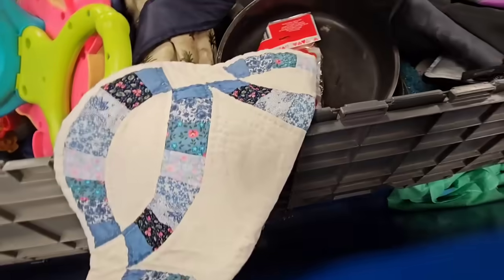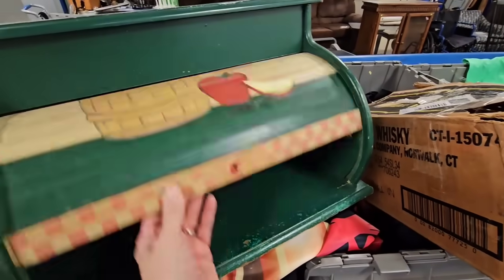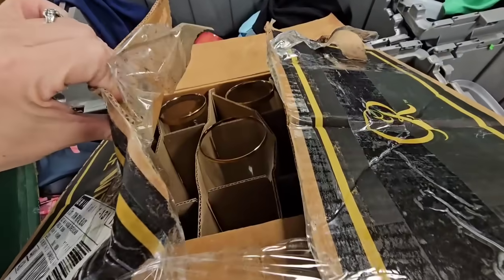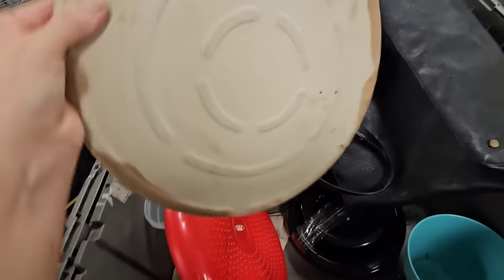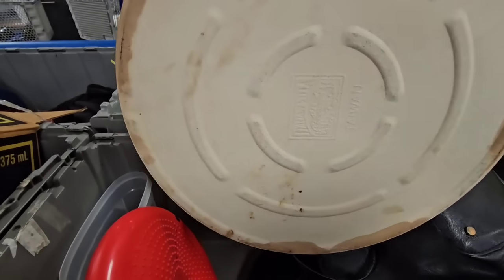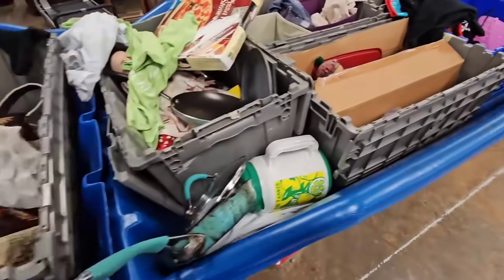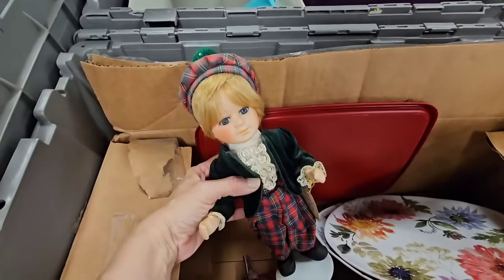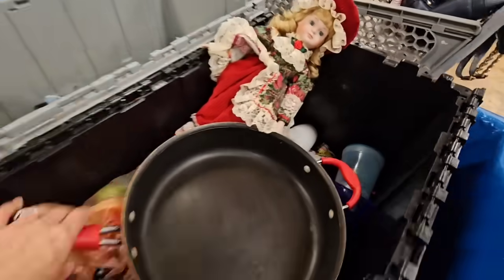Here's another one of those placemats — I'm gonna grab that one. Here's a bread box but it has seen better days. That looks like some glassware in this box. There's a stone — it's not Pampered Chef, it's some other brand — but I don't need a piece of stone, I think we have like two or three of them already. There's a little doll right here, and I think I saw another one — yeah, over here, a little Christmas one.